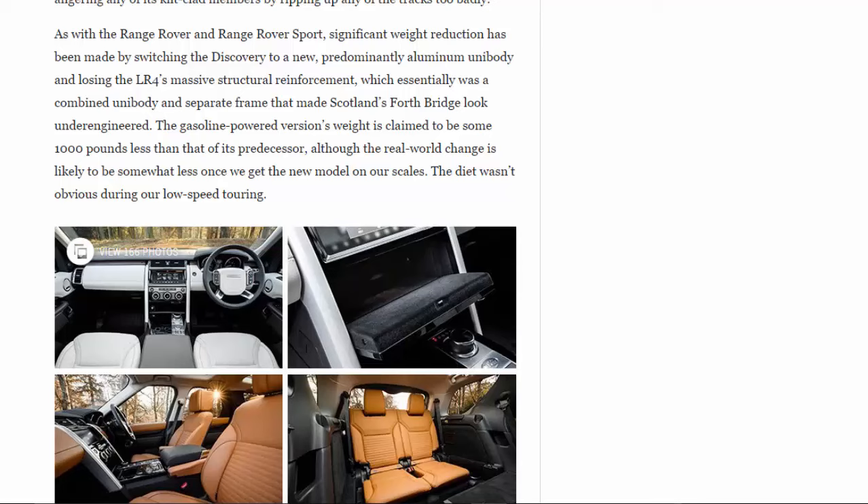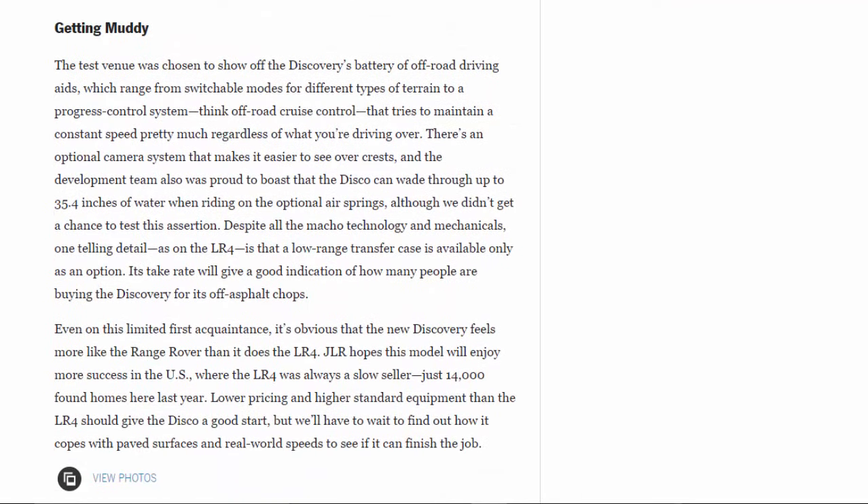The test venue was chosen to show off the Discovery's battery of off-road driving aids, which range from switchable terrain modes to a Progress Control system — essentially off-road cruise control — that tries to maintain a constant speed regardless of what you're driving over. An optional camera system makes it easier to see over crests, and the development team boasts the Disco can wade through up to 35.4 inches of water on optional air springs. Despite all the technology, one telling detail is that a low-range transfer case is available only as an option.